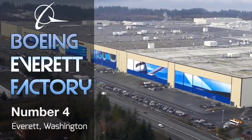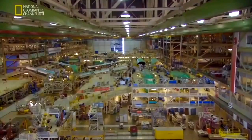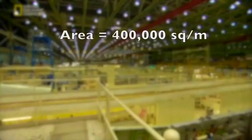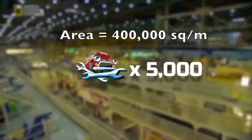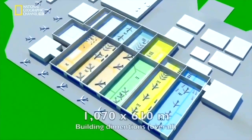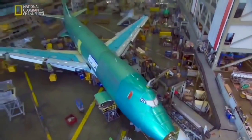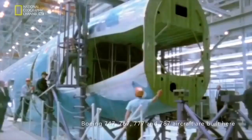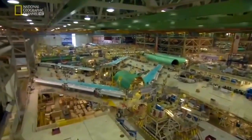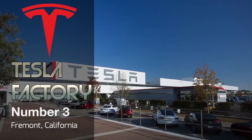Coming up at number four is the Boeing Everett Factory located in Everett, Washington State, United States. This is the largest single building in the world by volume — 13,385,375 cubic meters — and covers approximately 400,000 square meters, equivalent to 5,000 car mechanics or 22,300 garage workshops. It employs 30,000 workers and measures 1,070 by 610 meters. Its main purpose is to manufacture Boeing aircraft, most notably the 747, 767, 777, and 787. The factory is 58 meters tall — around 11 stories — and even has its own fire department, daycare center, floor restaurants, and fitness center.